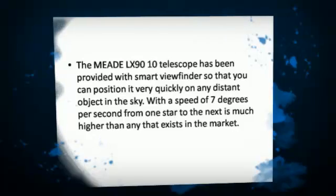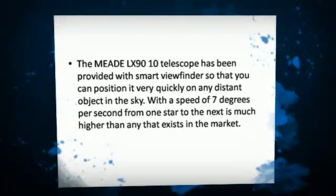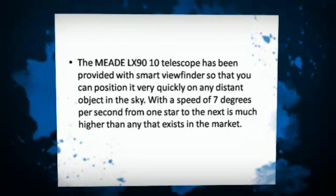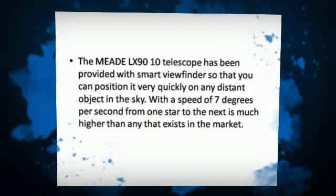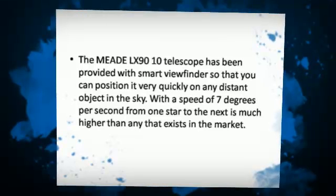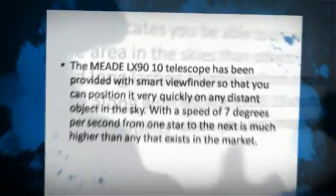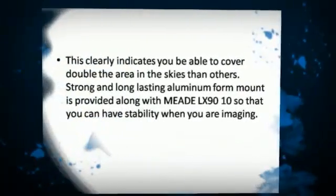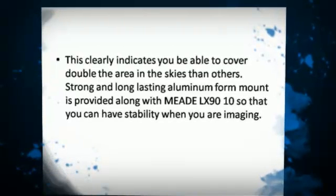The Meet LX9010 telescope has been provided with a smart viewfinder so that you can position it very quickly on any distant object in the sky. With a slew speed of up to 7 degrees per second from one star to the next, it is much faster than anything else that exists in the market — allowing you to cover double the area of the skies compared to others.